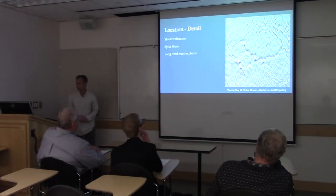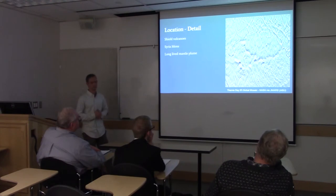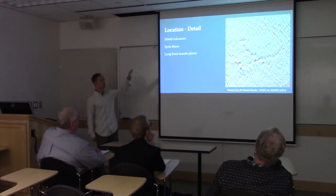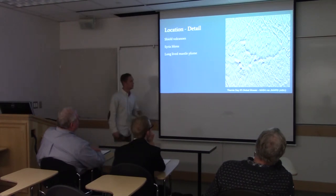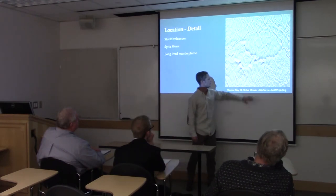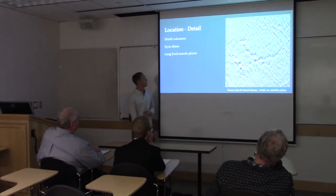Here is a detailed picture from the Themis Daytime Infrared image from NASA, accessed through JMARS, which is a program provided by Arizona State University. This is a close-up of Syria Planum. You can see to the north are the westernmost canyons of Valles Marineris, and Syria Mons is this darkish peak right there. You can see the lava flows extending out from it to the south.